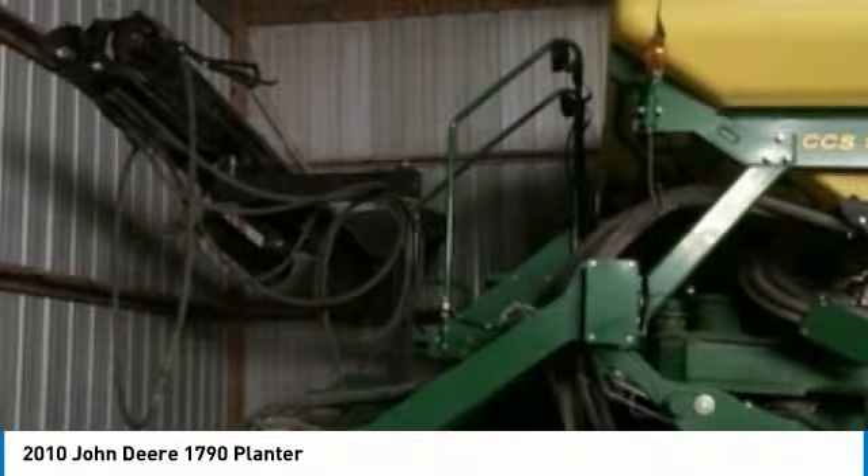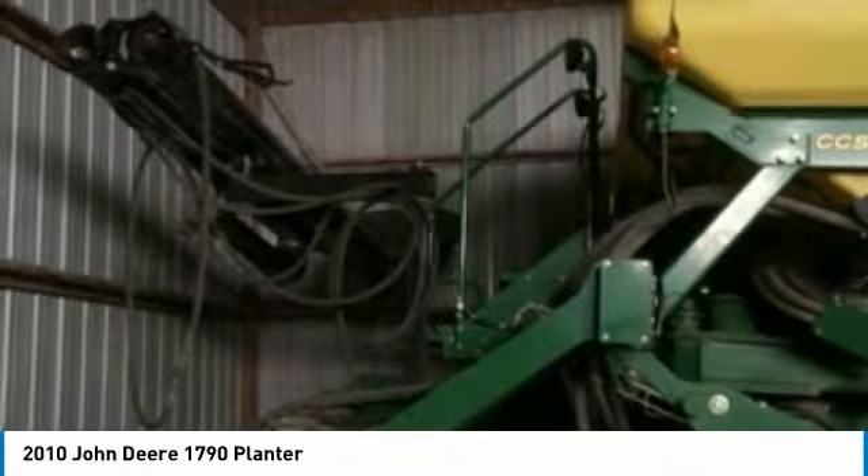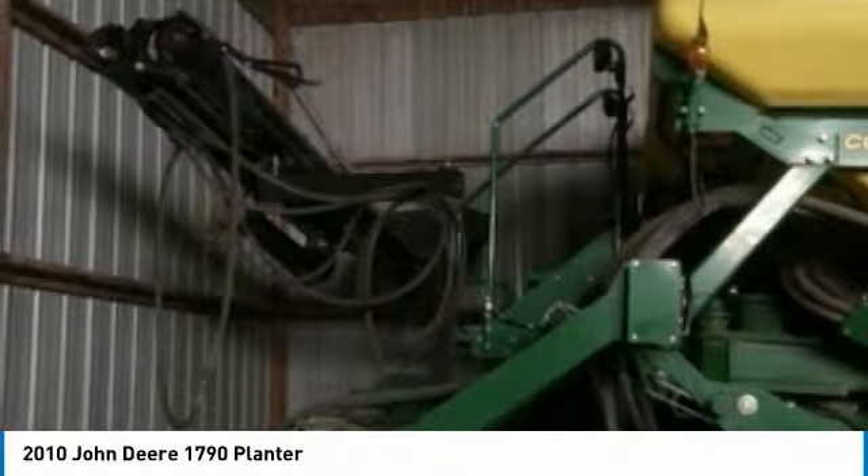This 2010 John Deere 1790 planter is ready to get to work for you. It is field-ready and eager to help you start generating revenue right away.